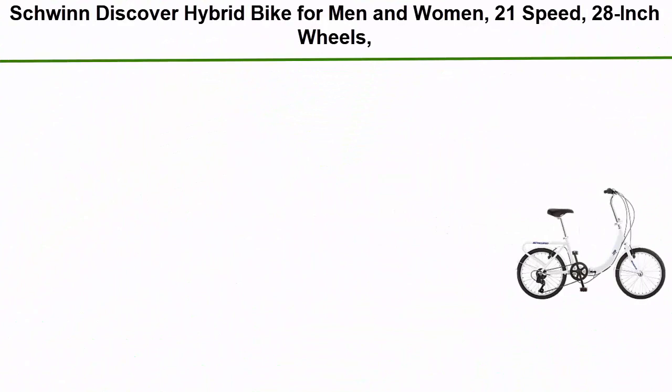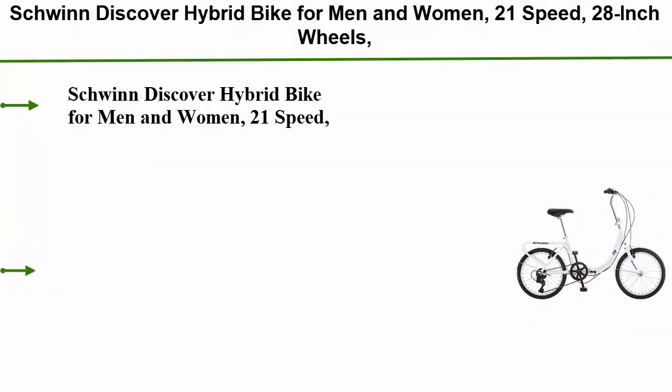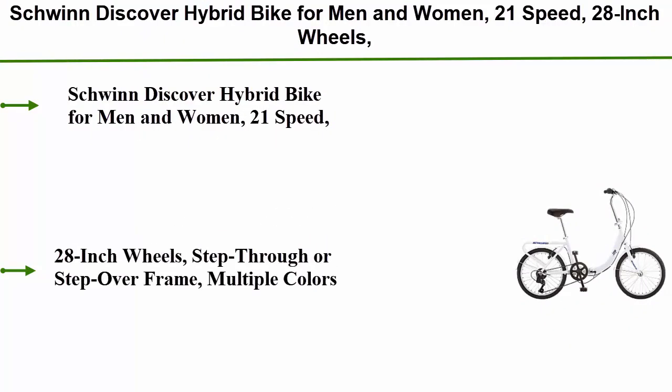Top 1: Swing Discover hybrid bike for men and women. 21-speed, 28-inch wheels, step-through or step-over frame, available in multiple colors.